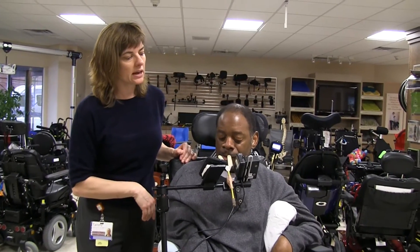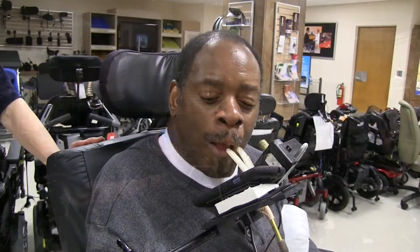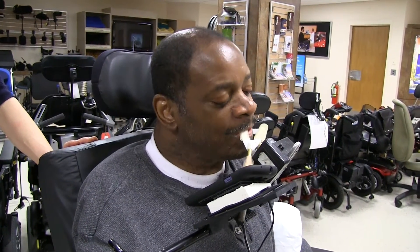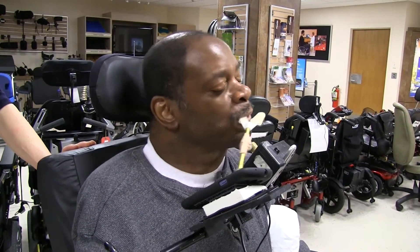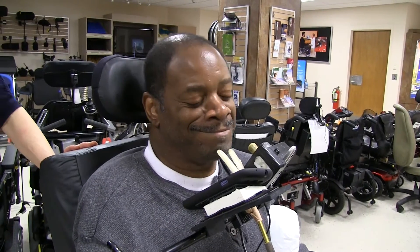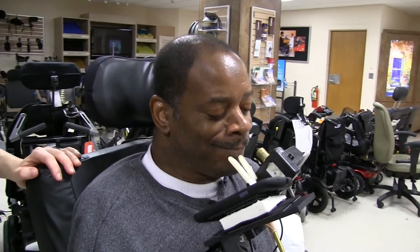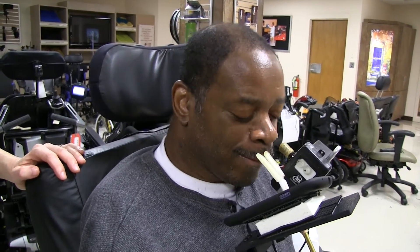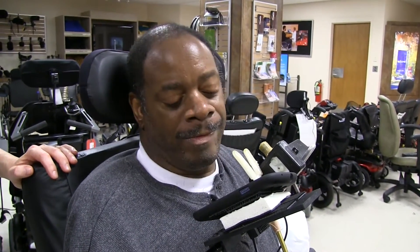Can you show them how you would operate that — how you'd open your door? He uses the mouth stick to activate it. So that's garage door opener one. The bottom one is quite easier because it's pretty sensitive.